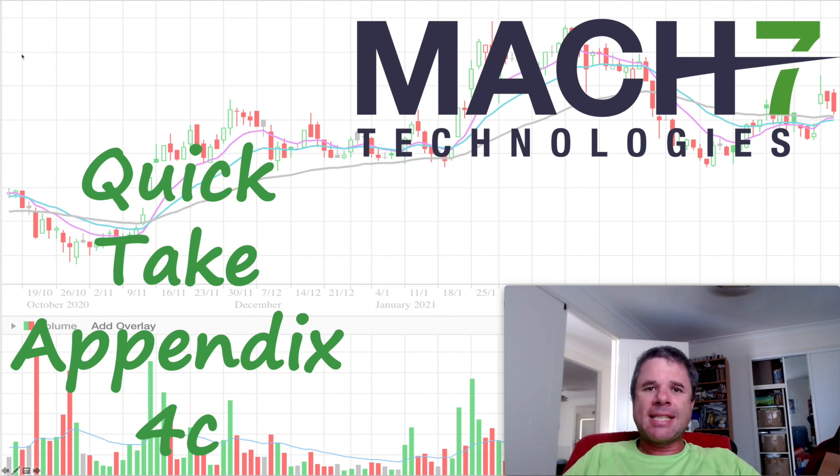Hi there, welcome to NEPI Invest. In this video, I want to discuss a company called Max7 Technologies. In the healthcare sector, they do provide data management solutions.